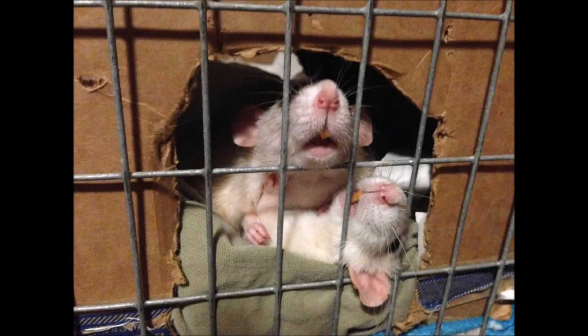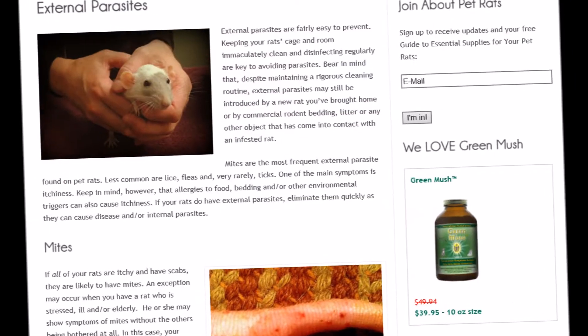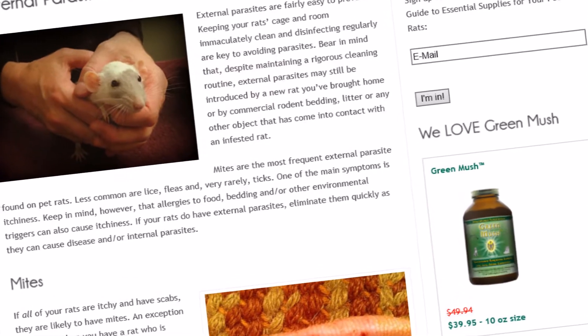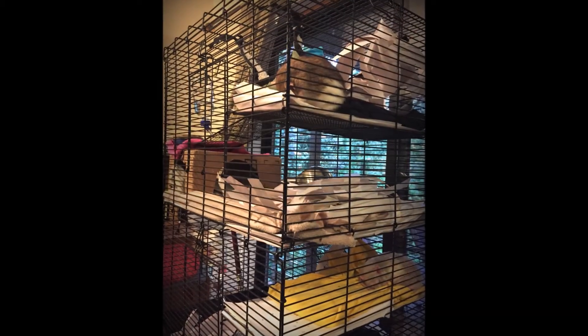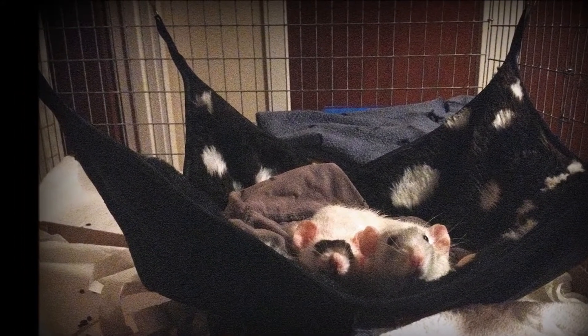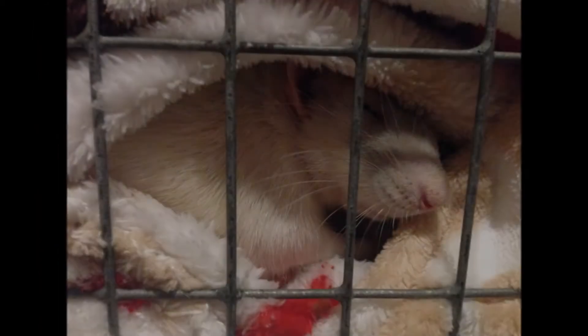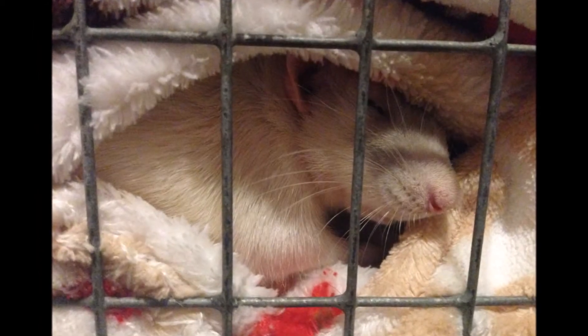By keeping their cage and all areas in which your rats play clean, you'll help prevent disease such as mycoplasma and parasites such as mites. Urine buildup over time can create ammonia fumes which can trigger mycoplasma. Feces left in their cage can grow bacteria which is harmful if inhaled or ingested. Damp bedding or cloth can harbor fungal growth.